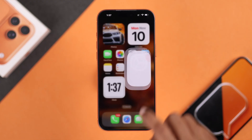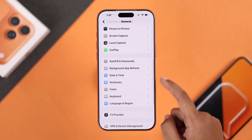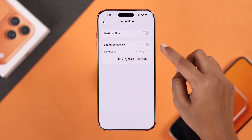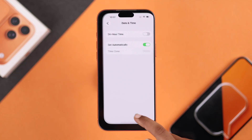Still not working? Go to Settings, then General, and from Date & Time, turn on 'Set Automatically.' Sometimes iCloud needs the correct date and time to sync properly.